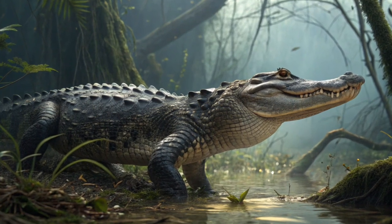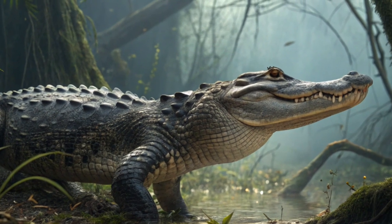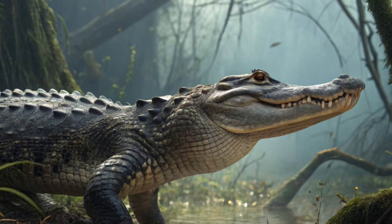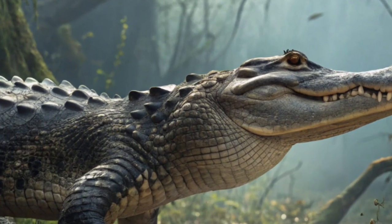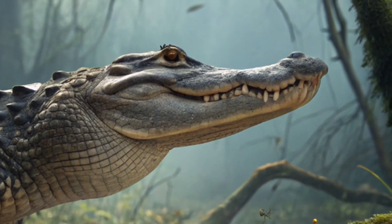The American alligator, Alligator mississippiensis, is a large reptile native to the southeastern United States, especially in Florida and Louisiana. These ancient creatures are fascinating and powerful, often living in freshwater environments like swamps, rivers, lakes, and marshes.